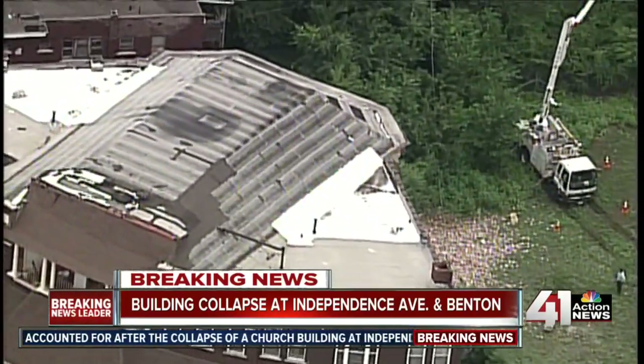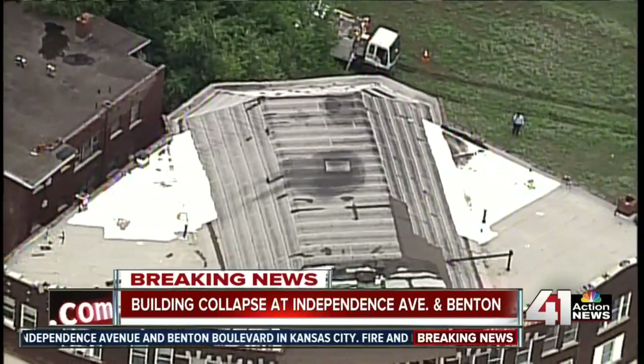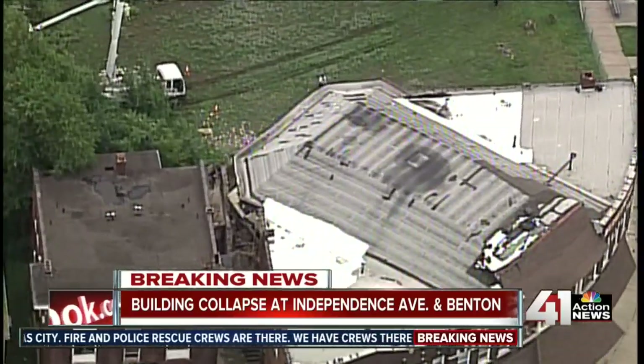Kansas City Fire Department has a perimeter set up to keep this area safe, because obviously the building with that collapse may be in danger of further collapse. So they are keeping a very close eye on this, going through once again recounting everyone, just making sure people are safe.